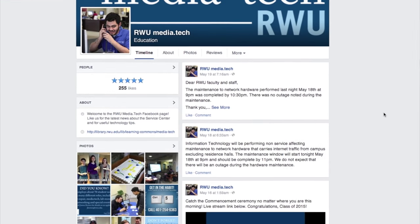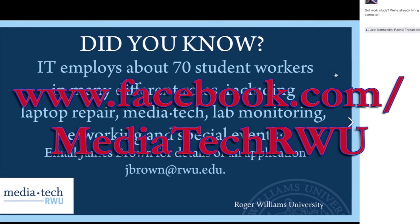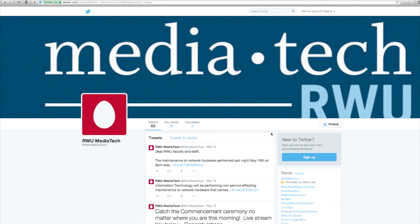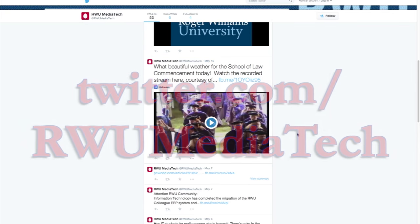Are you into social media? Great! We encourage you to like us on Facebook at www.facebook.com/mediatekrwu, and to follow us on Twitter at twitter.com/rwumediatek.